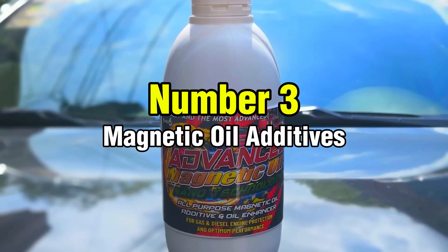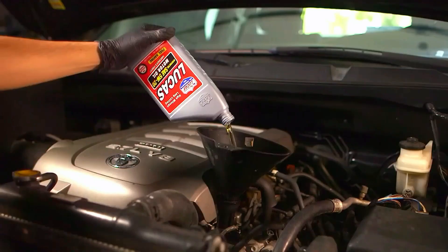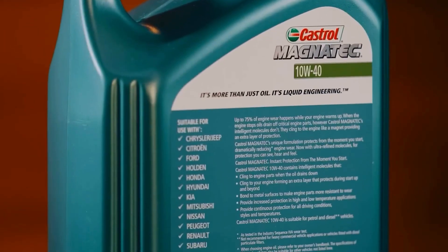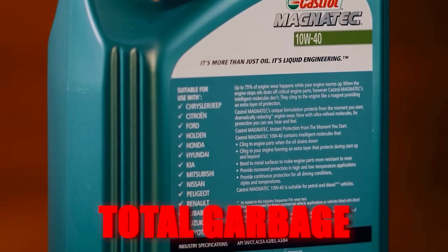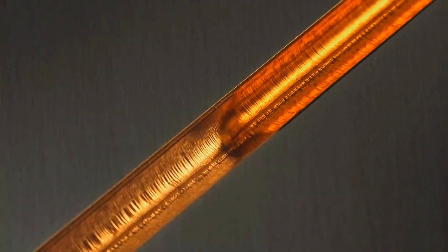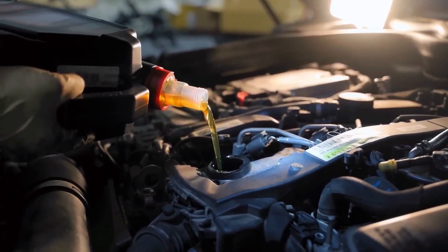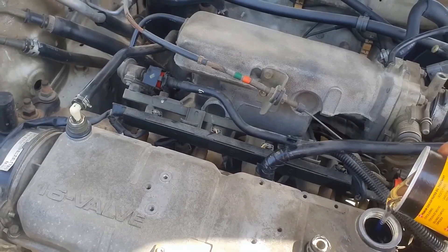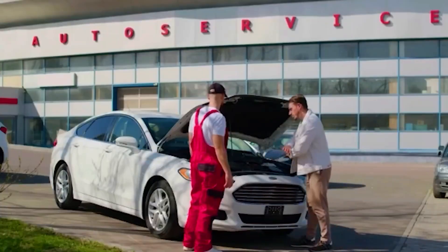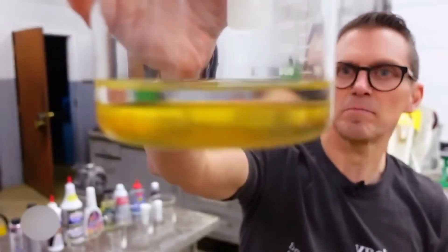Number 3: Magnetic Oil Additives. Magnetic oil additives represent complete pseudoscience. Some companies actually claim their additives have magnetic properties that make oil cling better to engine parts. Motor oil isn't magnetic, and steel engine parts don't suddenly develop the ability to attract charged oil molecules — that's simply not how physics works. These products usually contain thick oil with metal flakes or mystery particles that accomplish nothing except clogging filters and disrupting oil flow. Real engine protection comes from proper chemistry and engineering, not gimmicks.